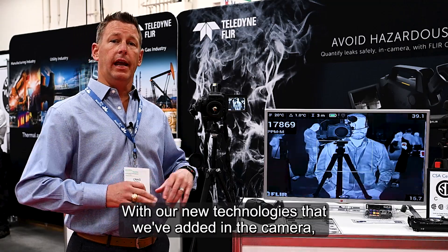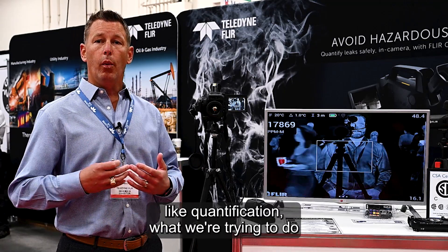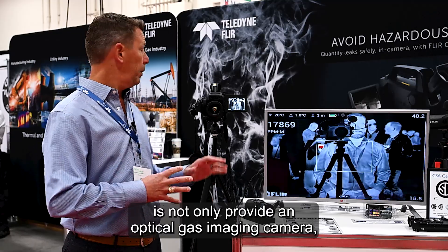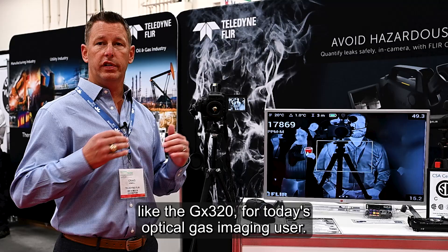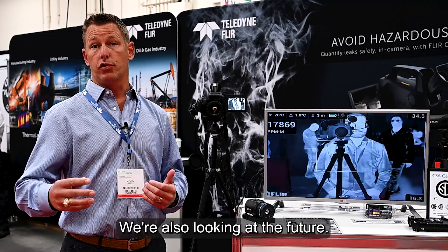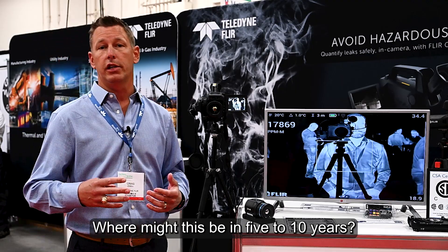With our new technologies that we've added in the camera, like quantification, what we're trying to do is not only provide an optical gas imaging camera like the GX320 for today's optical gas imaging user, we're also looking at the future — where might this be in five to ten years?